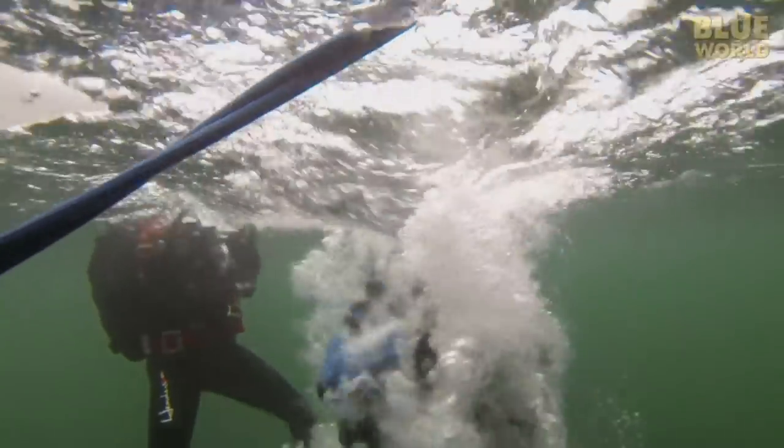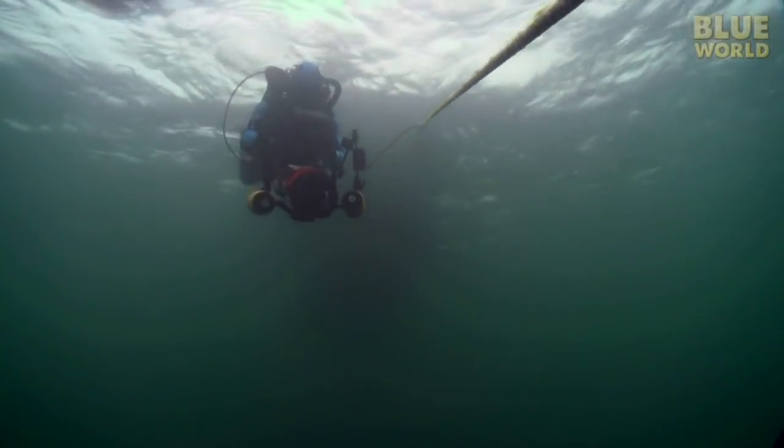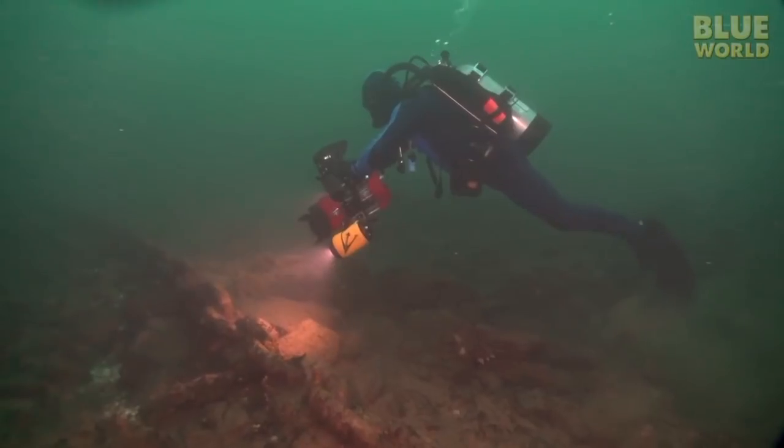David, Todd, and I jump into the water and head down to the sea floor. In the shallows, we find the anchor chain and follow it over and down to the wreck.